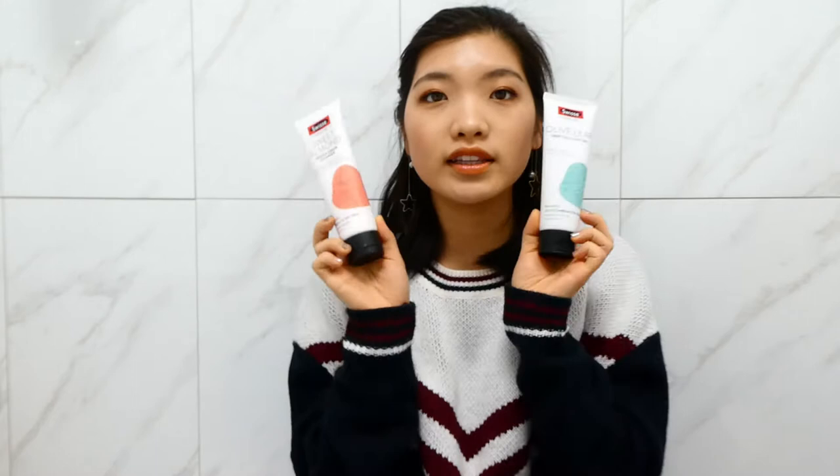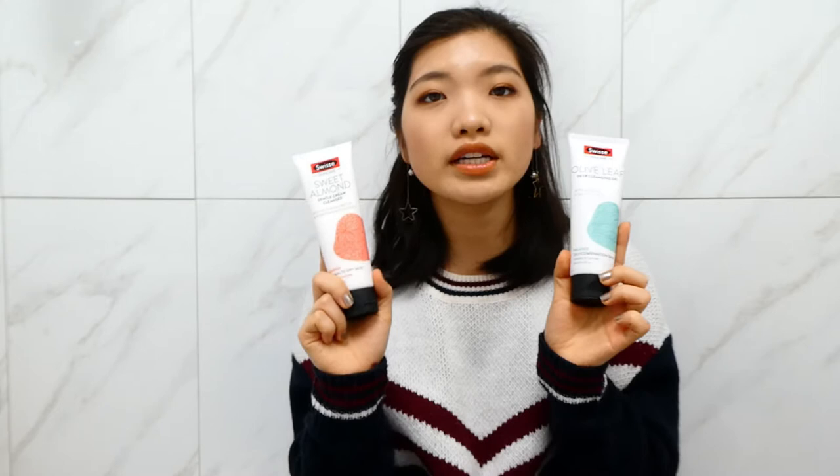I'll start with cleansers. I've got two here. One is their Sweet Almond Gentle Cream Cleanser, the other one is the Olive Leaf Deep Cleansing Gel. I used one in the morning and one in the evening. Both of these retail for $11.99 for 125ml. That's another great thing about Swiss skincare — they're very, very affordable. This is their new look as well, and although I think they've increased their price just a tiny bit, it's still very affordable in Australia.